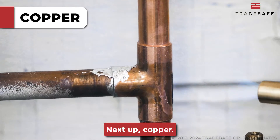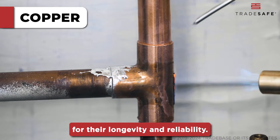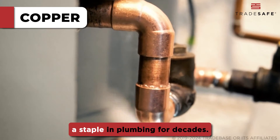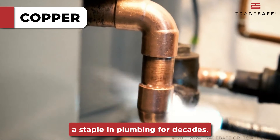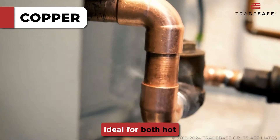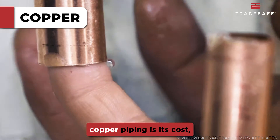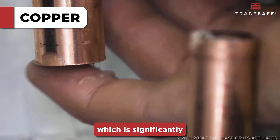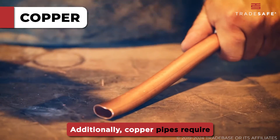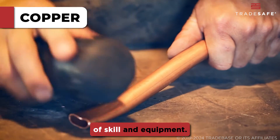Next up, copper. Copper pipes are well regarded for their longevity and reliability. They are resistant to corrosion and do not contaminate water, which is why they have been a staple in plumbing for decades. Copper's antibacterial properties and ability to withstand high temperatures make it ideal for both hot and cold water lines. The main drawback of copper piping is its cost, which is significantly higher than alternatives like PVC or PEX. Additionally, copper pipes require soldering for installation, which demands a certain level of skill and equipment.